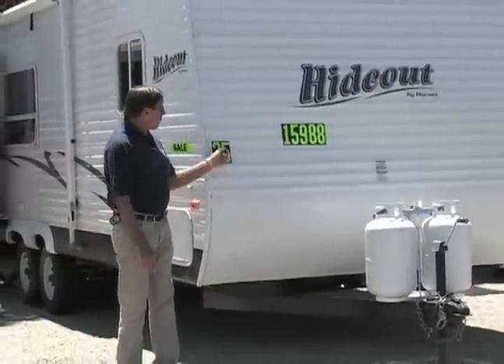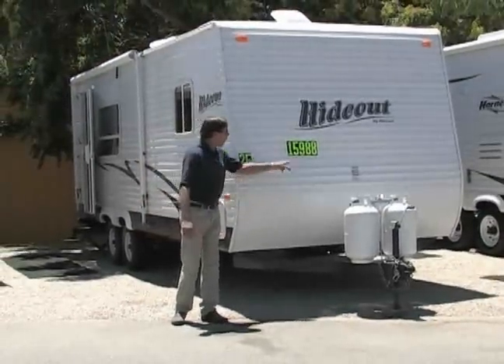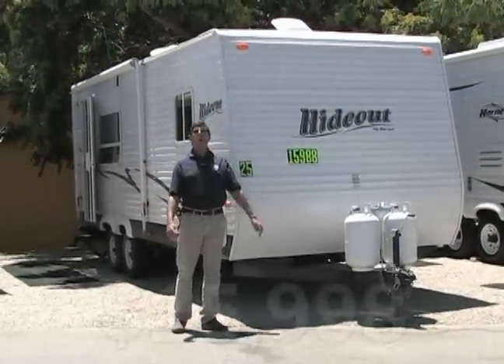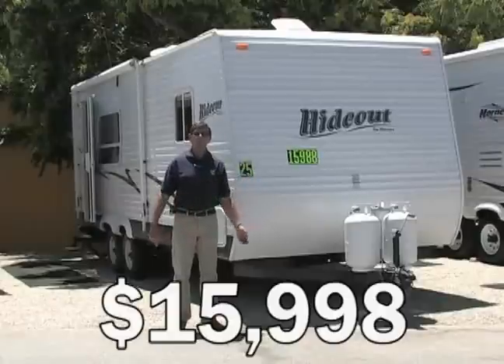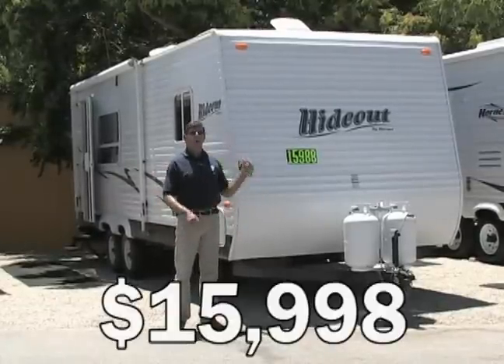Hideout by Hornet, 25 footer. Its MSRP is about $22,000, on sale for $15,998. You want to see the interior, you want to learn more about it — one more click and it'll give you the whole package.